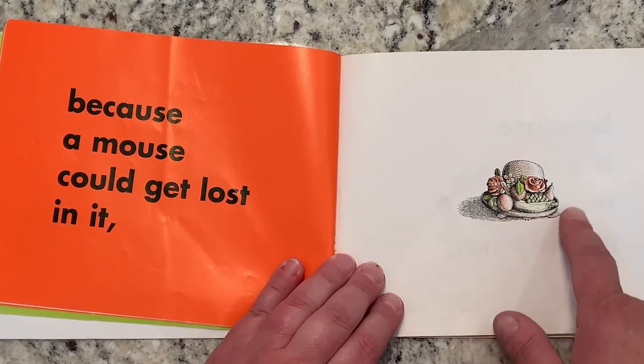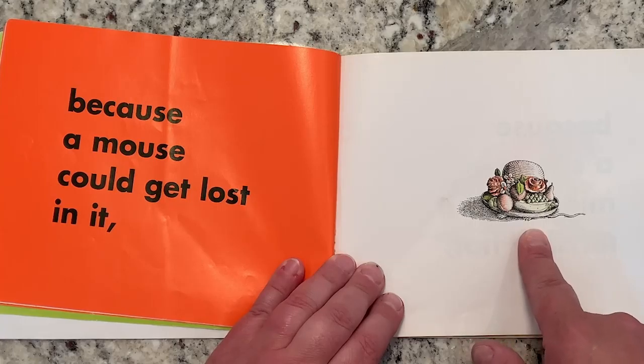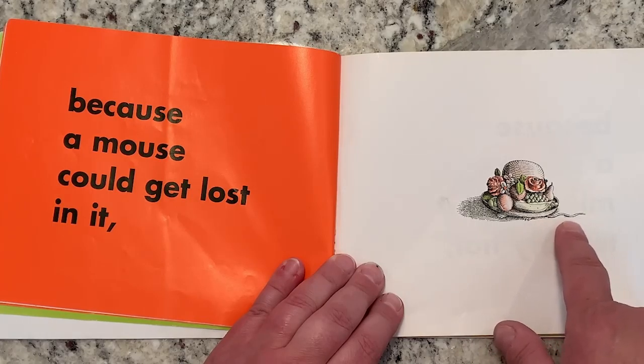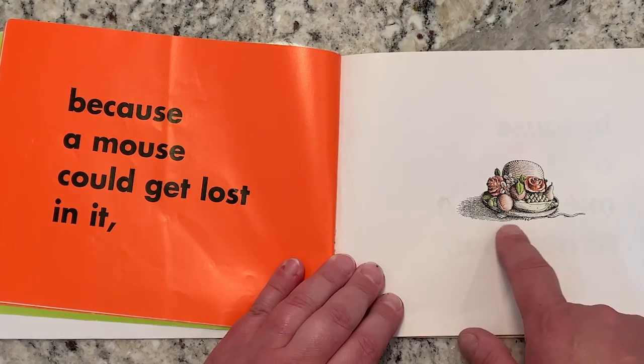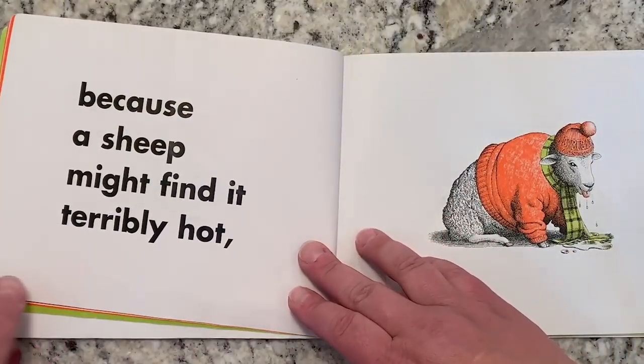Because a mouse could get lost in it. What is this here? Is that a fancy hat? But I don't see the mouse. Do you see part of the mouse? I can only see a little mouse tail here and I see teeny tiny little paws.